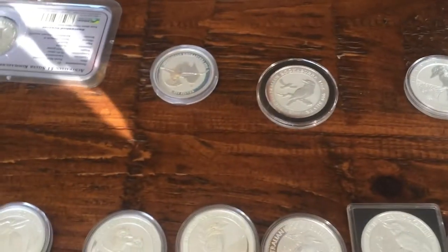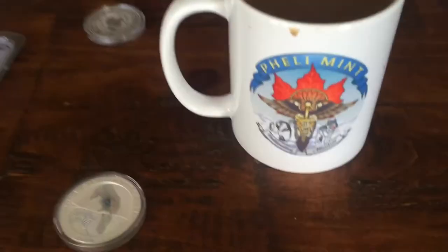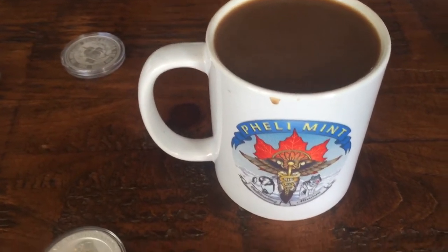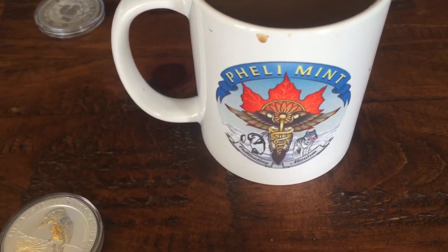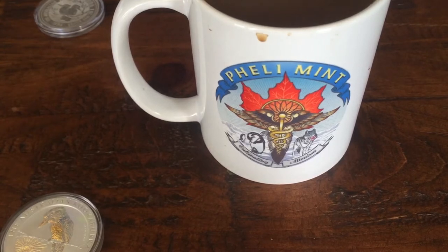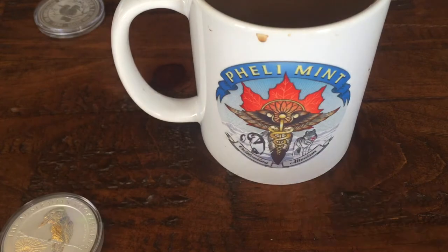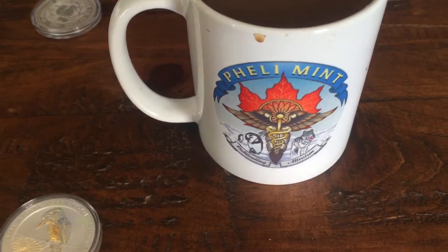So today what I want to showcase is my cup first. See that fancy Fely Mint coffee cup with my morning coffee — it's a fun little thing we picked up with our logo. If anybody's interested in anything with our logo on it, for sure let us know and we can get started bringing in things like that.